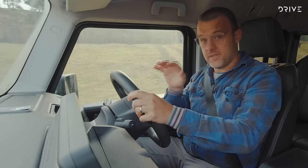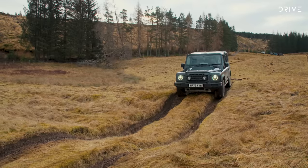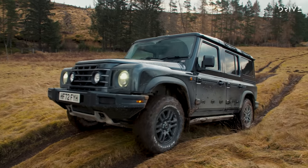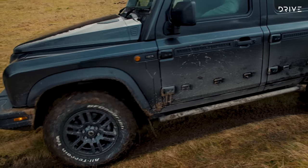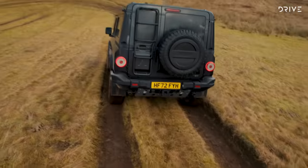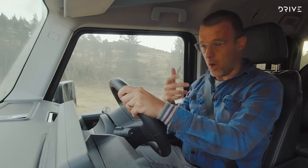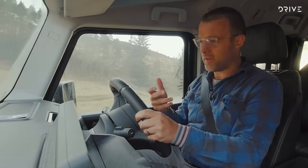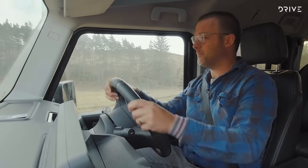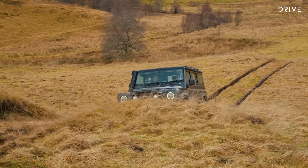We're halfway through day one of driving the Grenadier on an off-road course — apparently a former golf course. More extreme off-road testing is coming tomorrow. Having spent time behind the wheel of Land Cruisers, old Defenders, and modern four-wheel drive utes, this Grenadier feels naturally more like an old Defender to drive off-road. It feels different to a Land Cruiser in terms of suspension character.